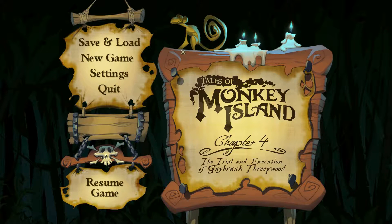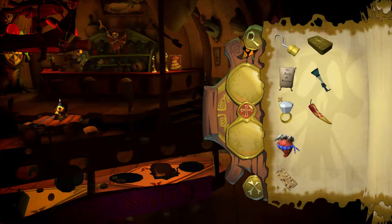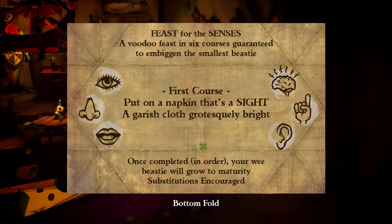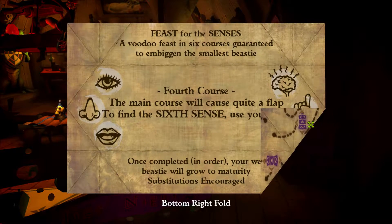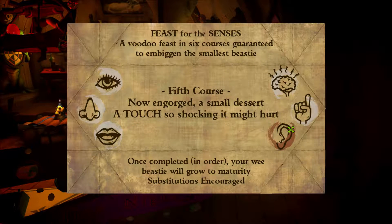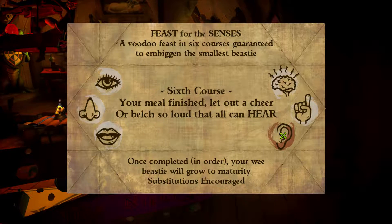Hey everybody, this is Rhino and we're back to Tales of Monkey Island Chapter 4. It's kind of surprising we're still doing Chapter 4, but we may actually finish this really quickly. We've just fed the pepper to the Sponga Grande, which means that these three should be done. The next one is the Sixth Sense, which I've already solved. The next one after that is Getting Shocked, which I already know where to do. And the only thing I need after that is a belch so loud you can hear.